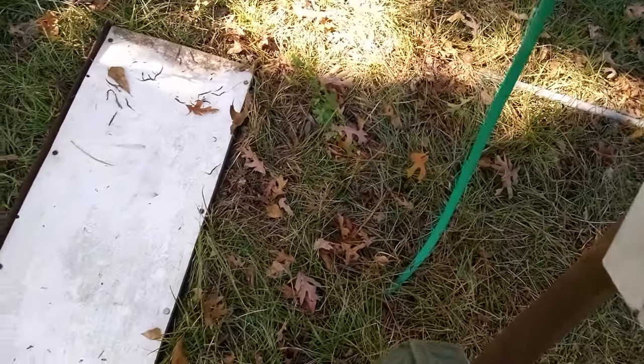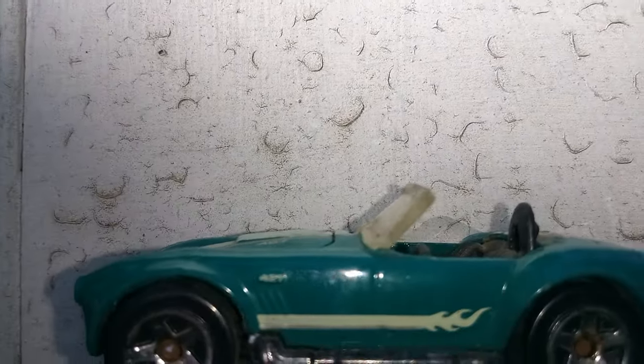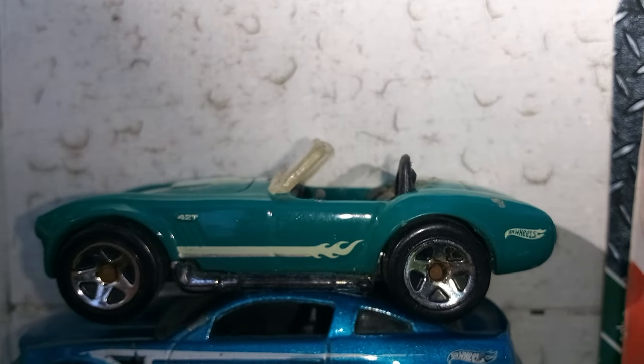First up is some loose ones. I got so many of them that I just got all these loose ones stacked on top of each other. First up, got a Shelby Cobra. This is an old one.